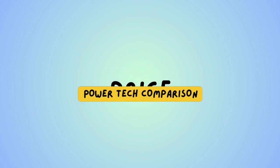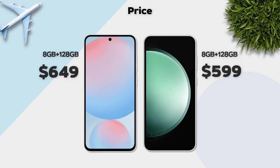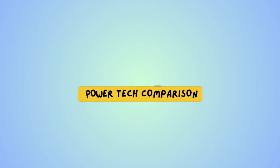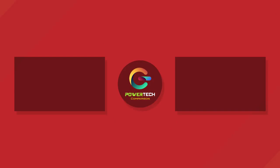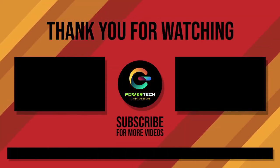Price: Galaxy S23 FE has the better price. Overall winner: Galaxy S24 FE. For more videos, please subscribe!